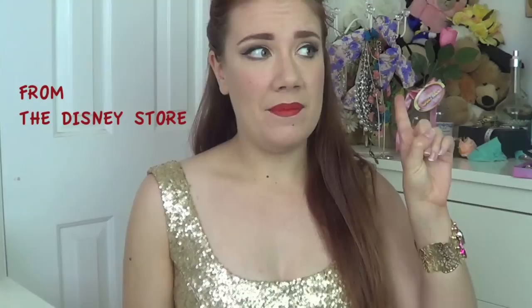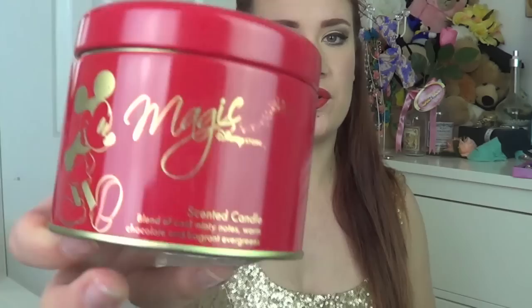The first thing I have was actually given to me last year by my friend when she went to the Disney Store in London — we don't have the Disney Store in Australia unfortunately. It's a Mickey Mouse candle, and I haven't opened it because I wanted to save it for the holidays. The gold and red really screams Christmas. It's a blend of cool minty notes, warm chocolate, and fragrant evergreens. Candles are a really good place to start decorating a room. Another favourite in Australia is Peter Alexander, who also sells a lovely range of candles.